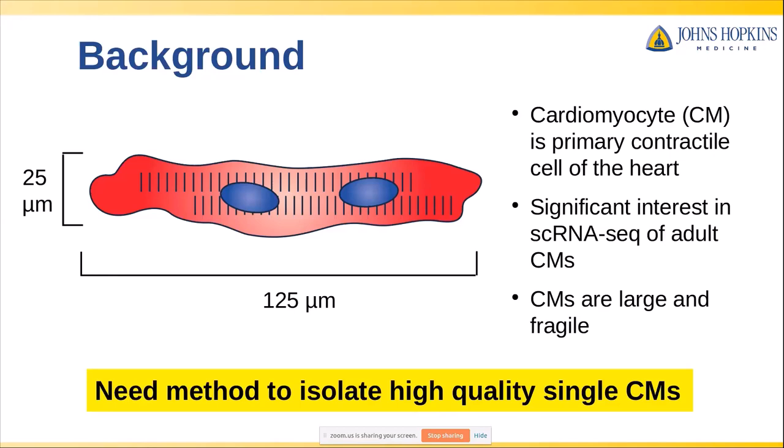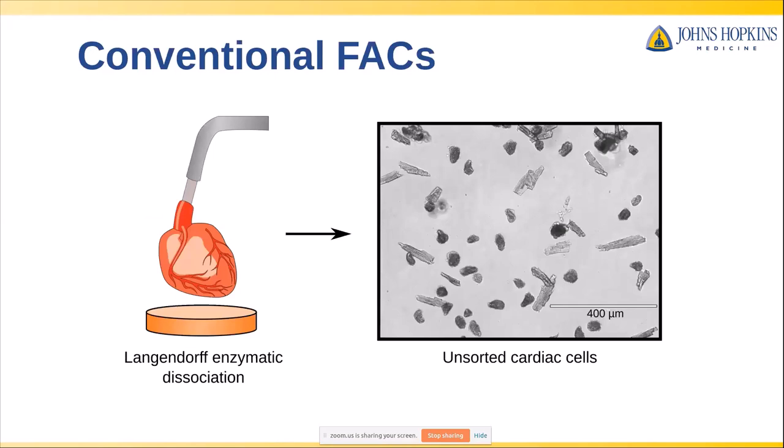I want to illustrate exactly what this problem looks like. In the field, a standard way to dissociate a heart is through this method called Langendorff dissociation, where you perfuse the coronary vasculature with your enzymatic dissociation mix, and that digests the heart to give you a mixture of cardiac cells. This mixture will be composed of healthy rods — the cardiomyocytes that we want to isolate — as well as both non-cardiomyocytes and dead cells which look rounded up. The goal is to separate these rods from the dead cells at the single-cell level.